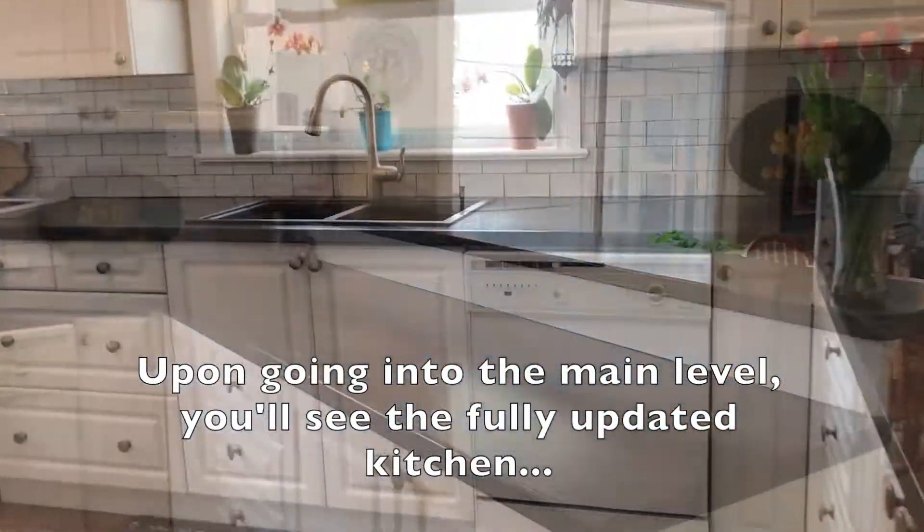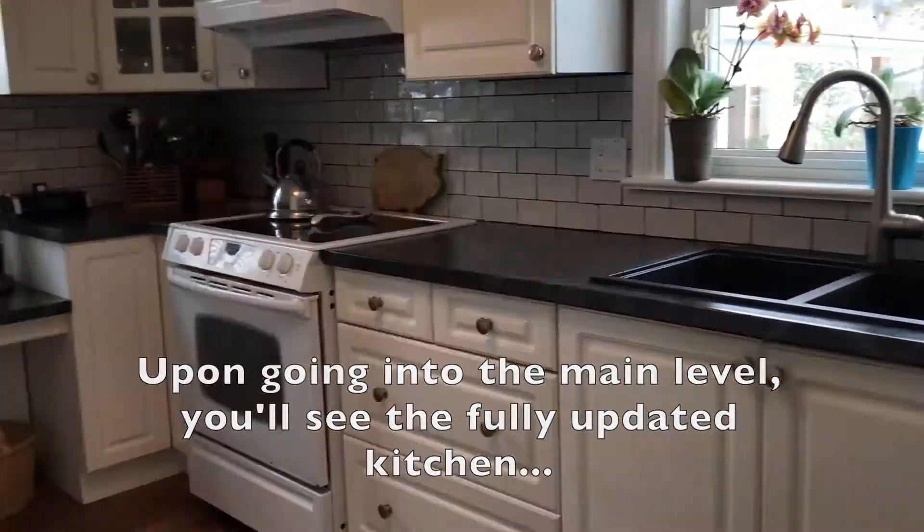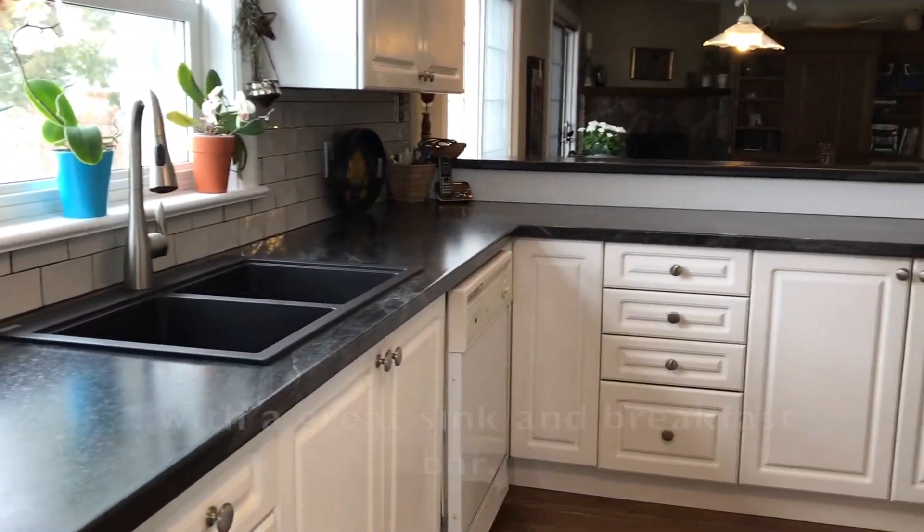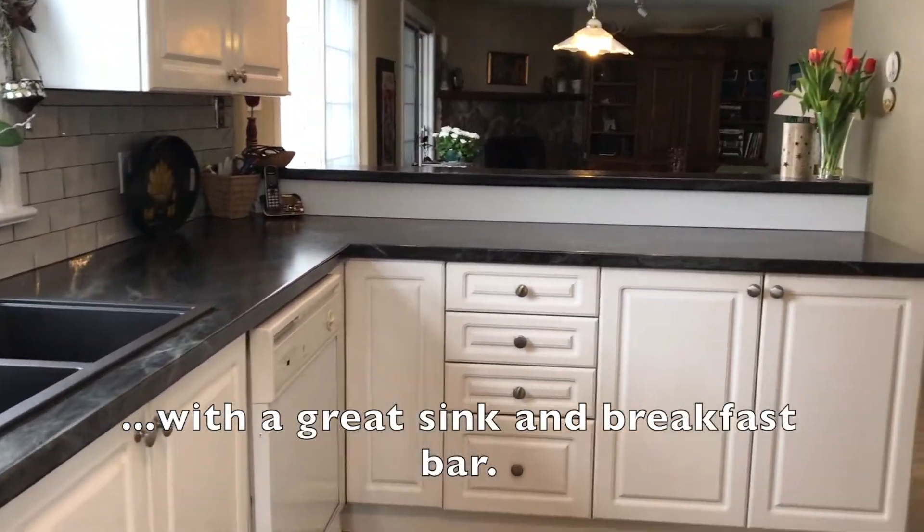On going into the main level you'll see the fully updated kitchen, tons of counter space for the home chef, great sink, breakfast bar.